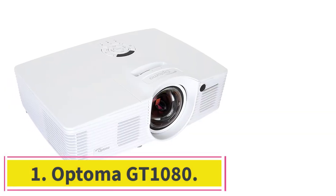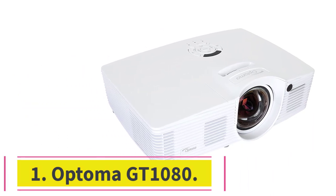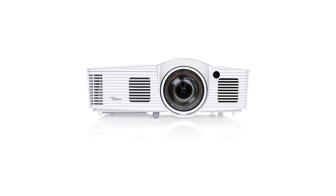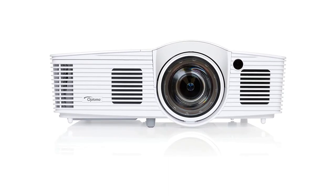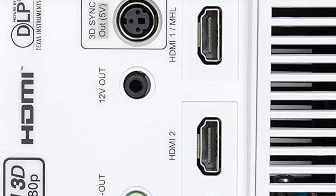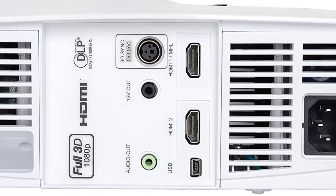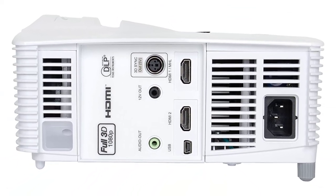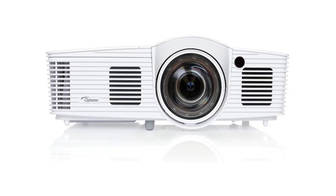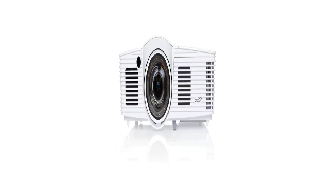Starting at number 1: the Optoma GT1080. The Optoma GT1080 short throw projector has multiple connectivity options. With incredible sound and high-quality images, you get a feel of a home theater right in your living room. You don't need a separate room since it can project a 100-inch image from just about 5 feet away, or even 166 inches at 6 feet away.